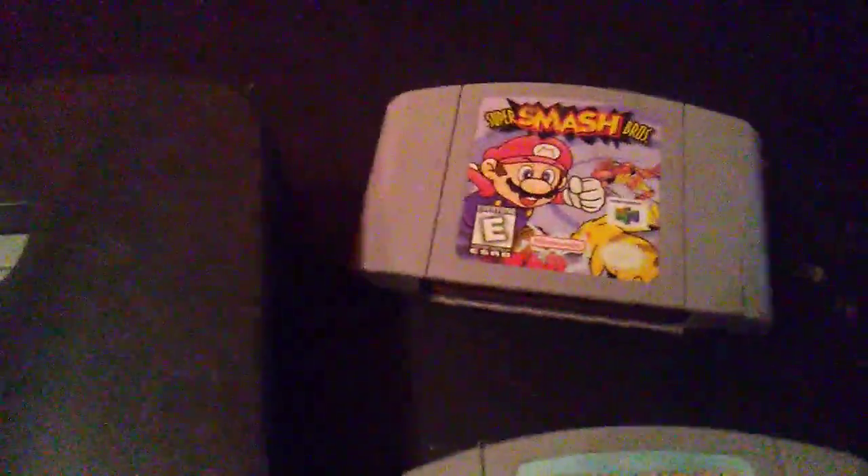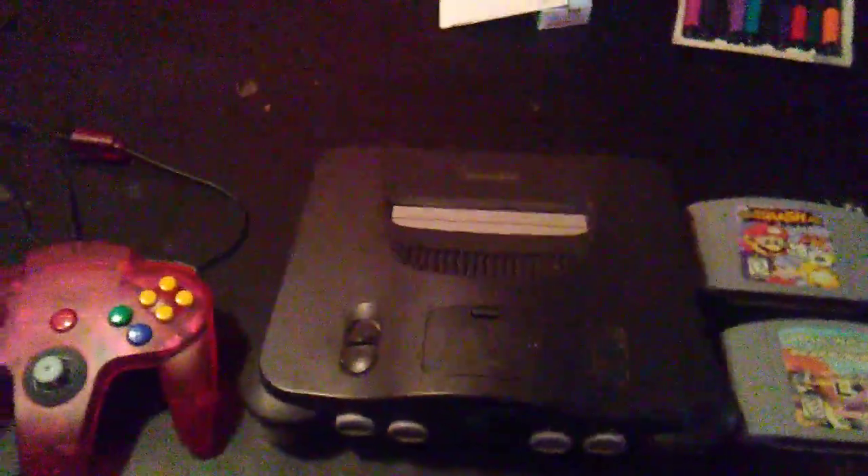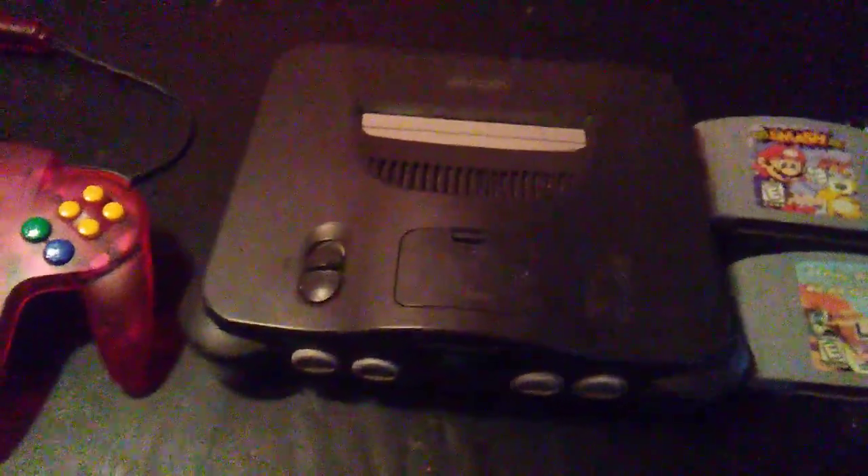It came with two games: we've got Star Wars Episode 1 Racer and the classic Super Smash Brothers. So that's pretty awesome. We will be doing some N64 gaming on the channel in the future, so stay tuned and thanks for watching.